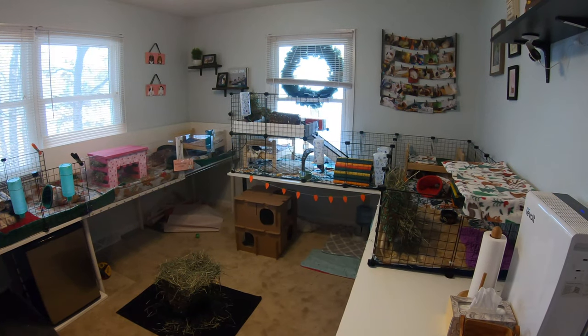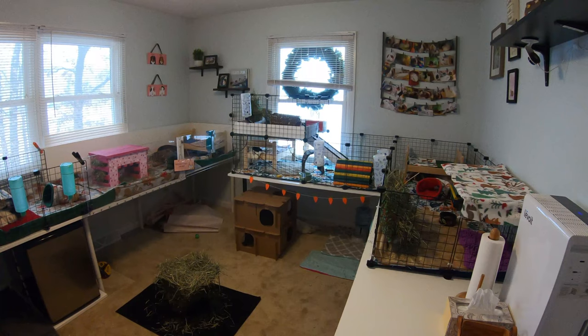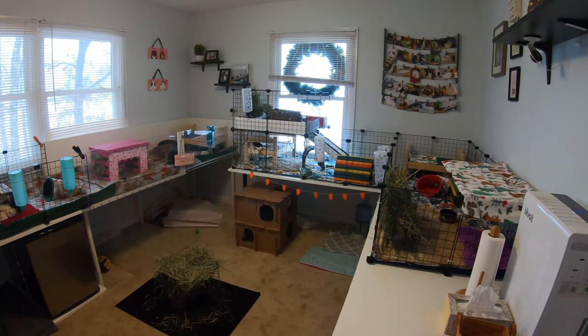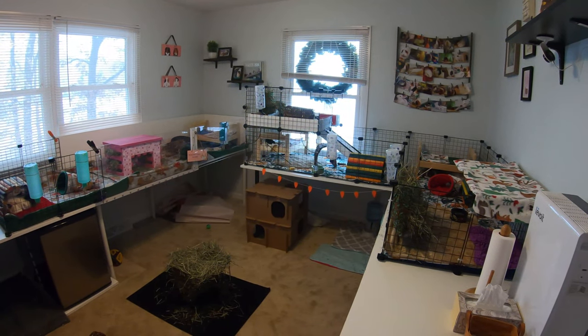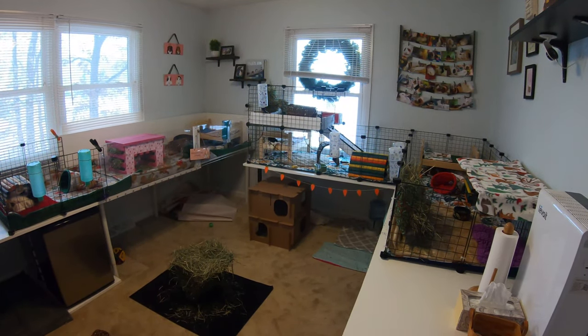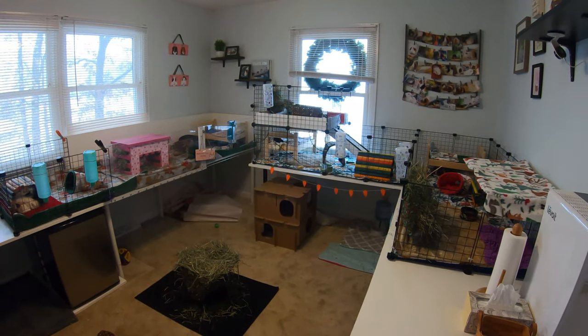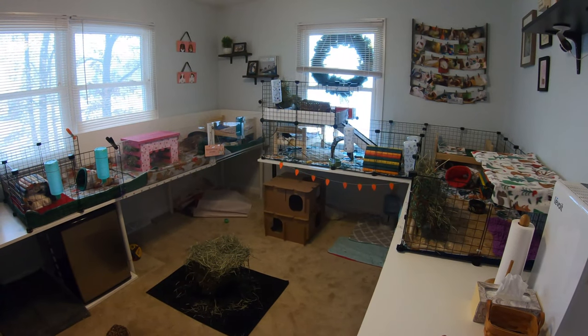Hey, what's up you guys, it's Allison, welcome back to The Tiny Herd. In today's video I'm going to be showing you guys an in-depth look at all of my guinea pig and rabbit storage and organization in the pet room. I'm going to go around this room and show you guys exactly how I have all of their supplies stored. If you have any questions or suggestions please leave them down below, and let's go ahead and get into this video.